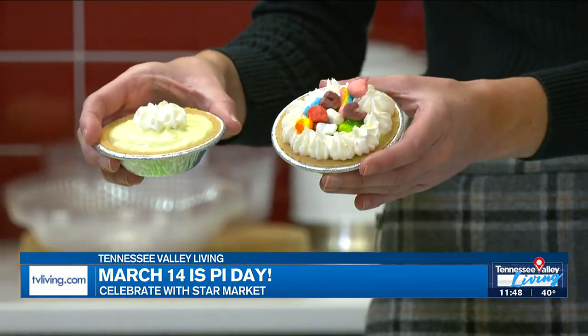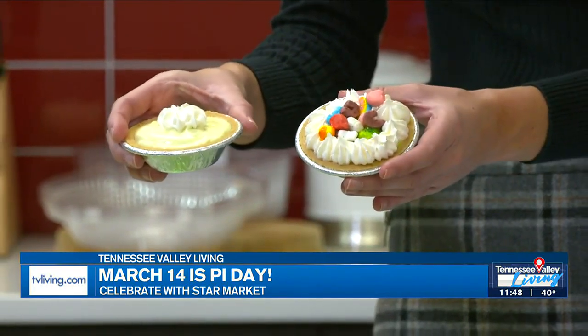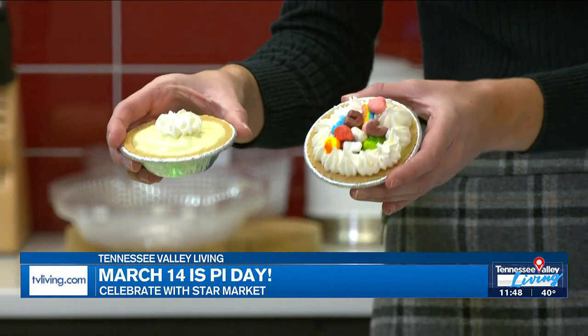Do you have to order these in advance? No, you can just show up. They're all ready to go. You can come to the market over in the deli section — they've got a little bakery area, and that's where you will find them. They're so cute and they have so many.